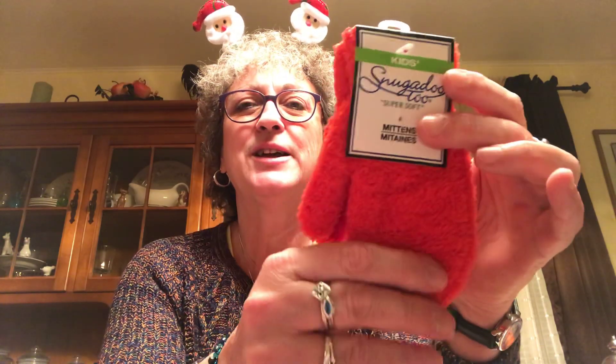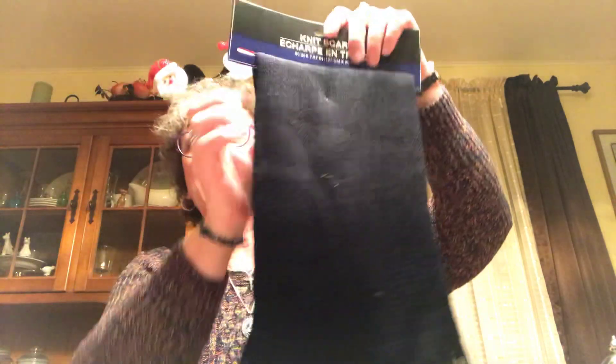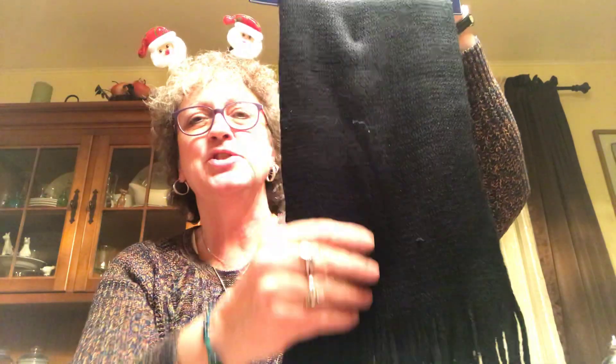First thing I found was these little mittens - these little snuggadoo mittens. I got these for Miss Caroline, they're so cute and they're red. She probably will hate them because she doesn't like anything on her hands, but in the cold cold weather you've got to have something on your hands. I also picked up this black scarf.